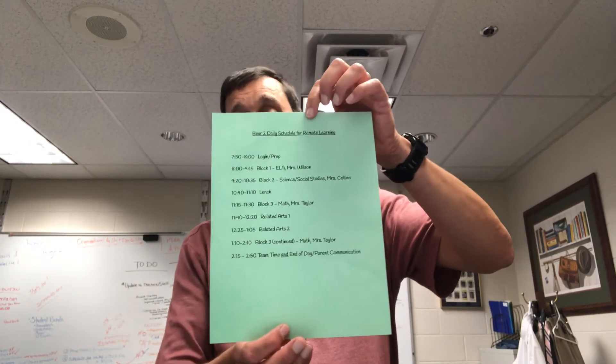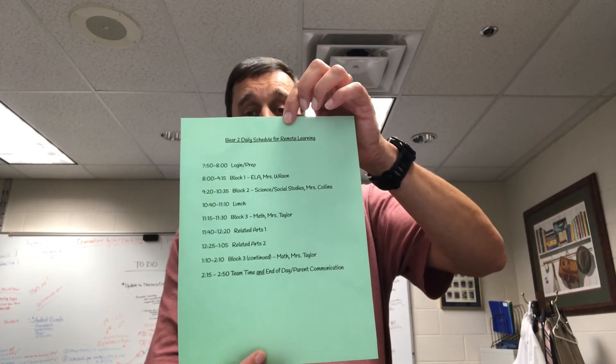Melissa asks: 'What would a daily schedule look like? I need to plan for childcare — what will my child be doing every day?' Every parent will receive a daily schedule from your teacher and from the team of teachers. Basically, school is going to start at 7:50 in the morning and go to 2:50 in the afternoon, so you need to plan for instructional time during the day from 7:50 to 2:50.